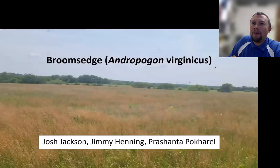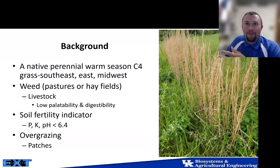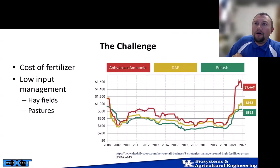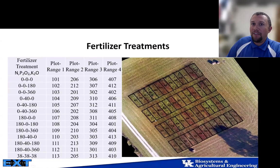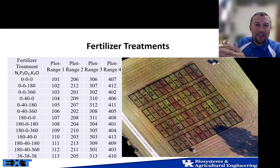We've also used drones to look at brome sage — a native warm-season grass that is also a weed in Kentucky, with low palatability and low digestibility. It's a soil fertility indicator, often signaling problems with P, K, or pH. Many of our producers practice low-input management for hay fields and pastures, so fertilizer cost is a significant challenge across the state.